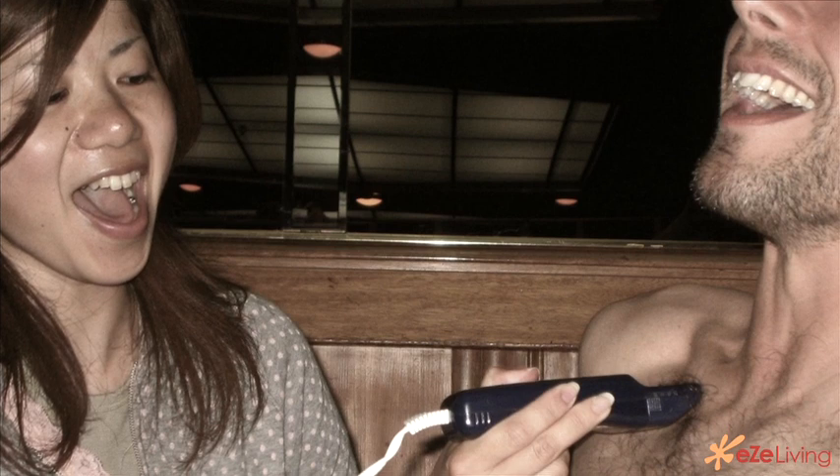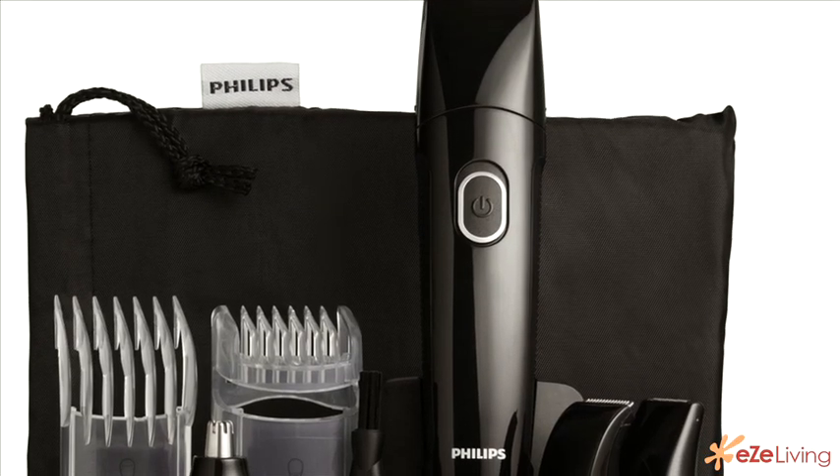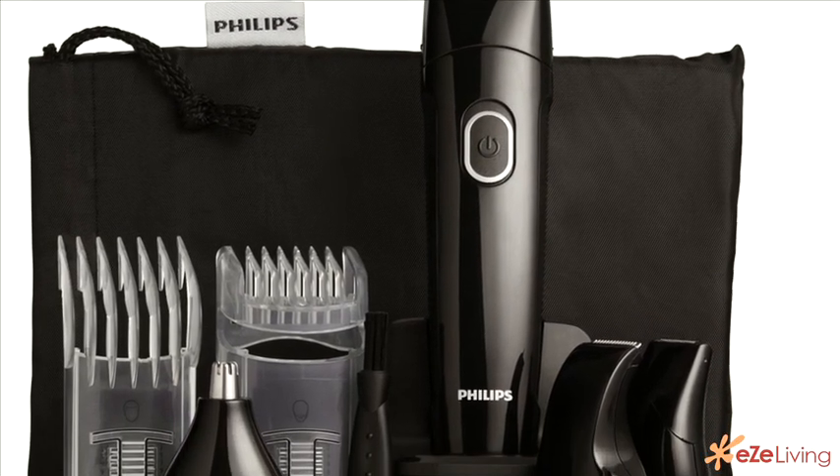You can do a bit of shaving on your head, you can do a bit of trimming on your beard, and you can do some trimming on those, shall we say, sensitive areas. These attachments will keep you from getting nicked and cut, which in some areas hurts quite a bit.